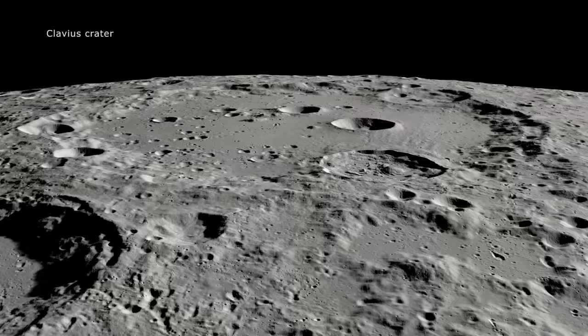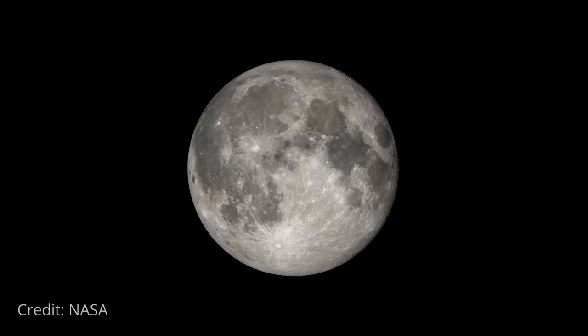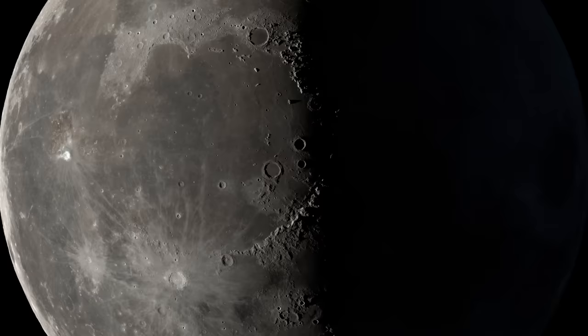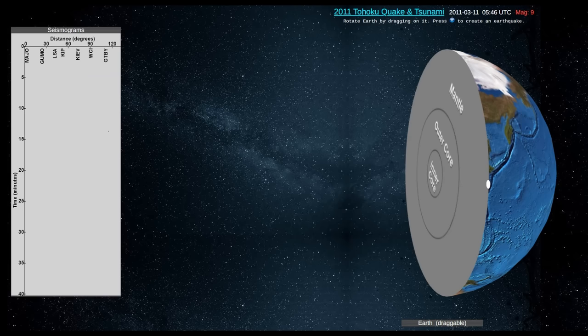It's an object we can easily spot in the night sky, yet its composition has perplexed us for generations. The lunar surface bears visible scars, some discernible to the naked eye. Early scientists, intrigued by the Moon's dark areas, initially likened them to oceans — hence the name Mare, which is Latin for seas. Subsequent observations, however, revealed a starkly different reality: these seas were actually solidified lava fields.